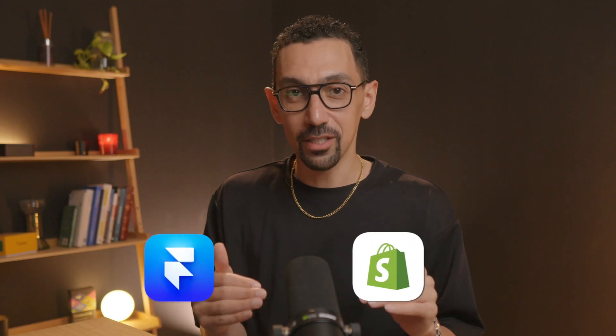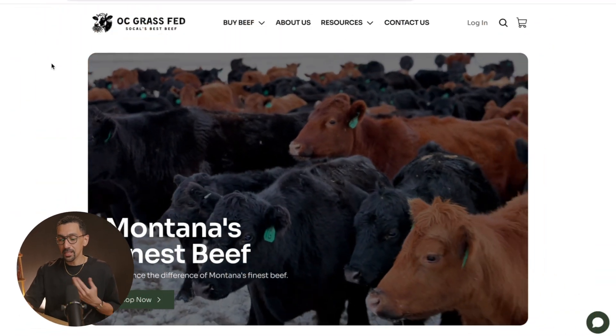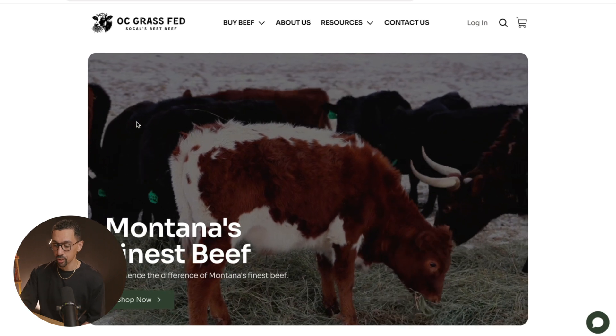So if that checks the boxes for you, this tool called Frameship is going to be an excellent choice. I just launched my first site with Frameship and I love it. This website sells beef in large quantities, and what you're looking at right now is Framer and Shopify connected through Frameship.